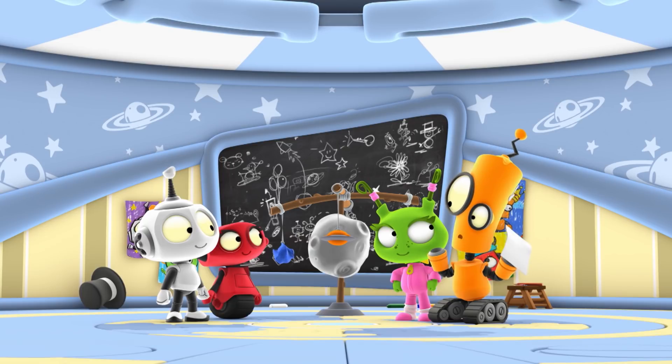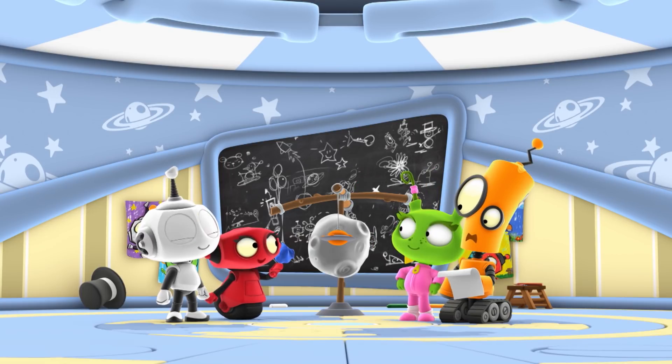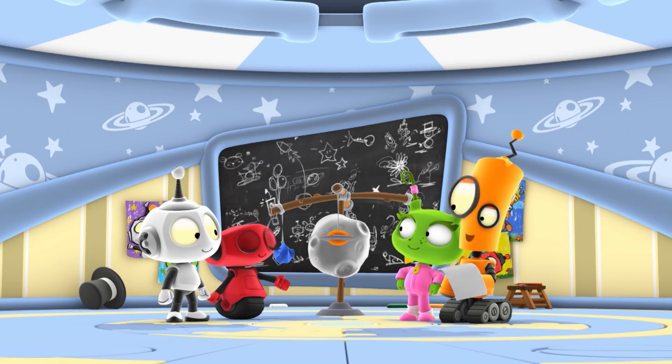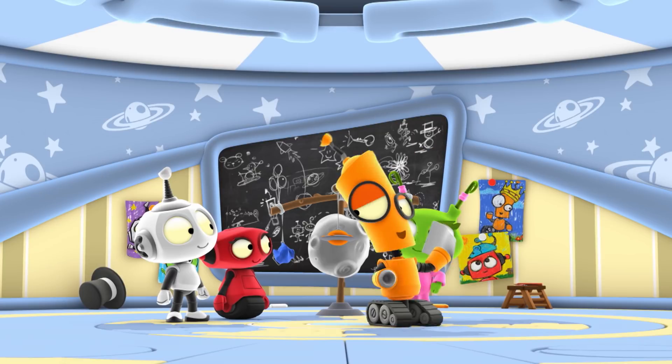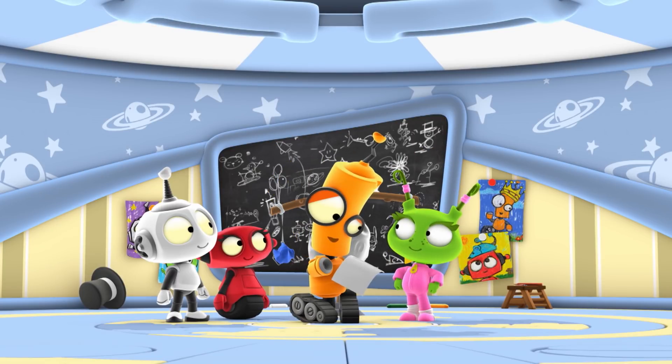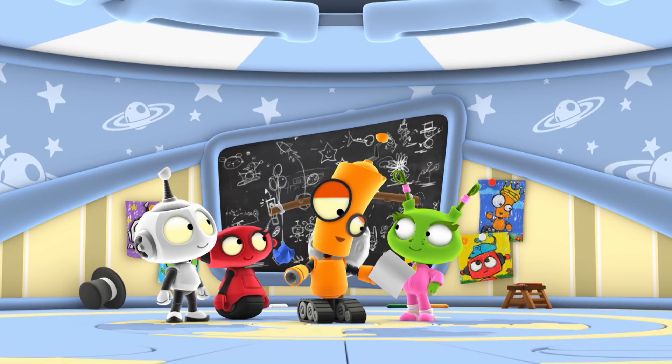Orbiting? What am I doing? I didn't mean you orbit. The word orbiting means to circle around something, like a planet. Well, you know what's gonna circle around this mobile? The comet I'm about to make — once I figure out what a comet looks like.